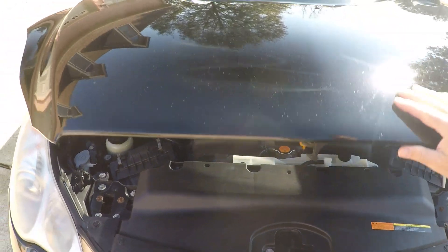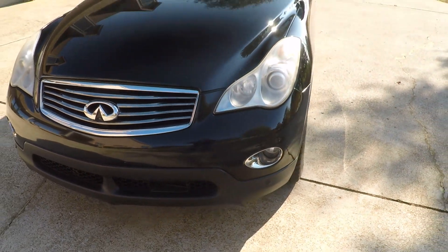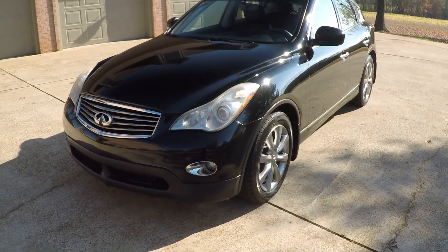New brakes, new tires. This Infiniti also comes with a warranty — you get a three-month, 3,000-mile powertrain warranty, free.